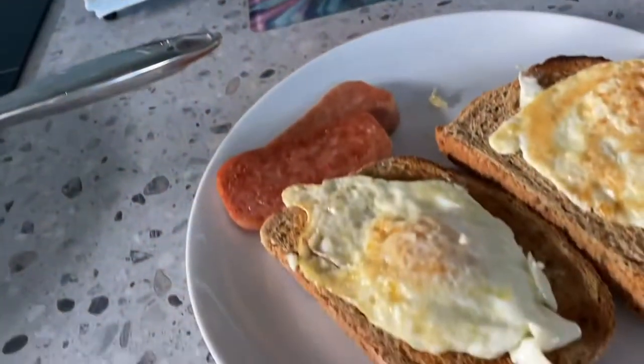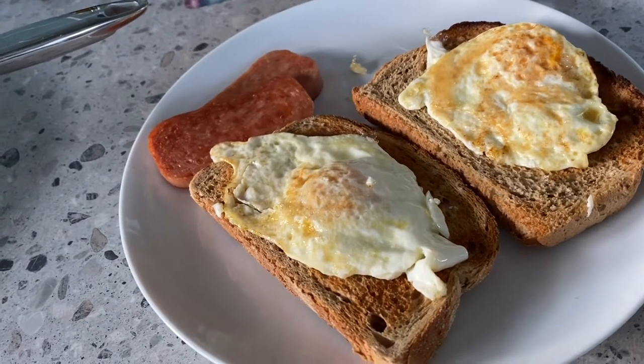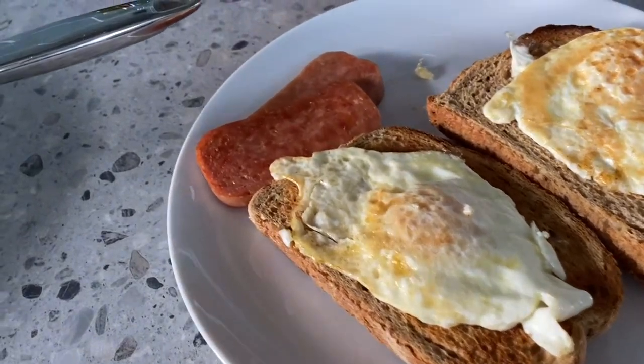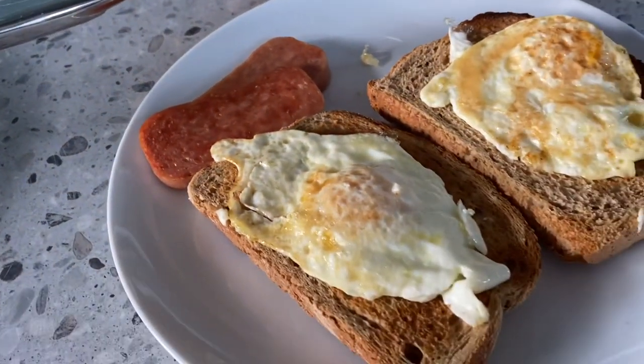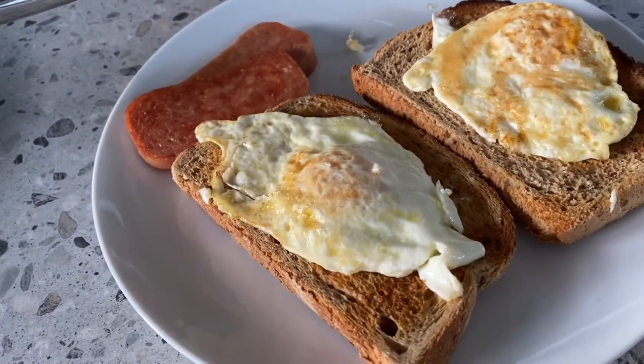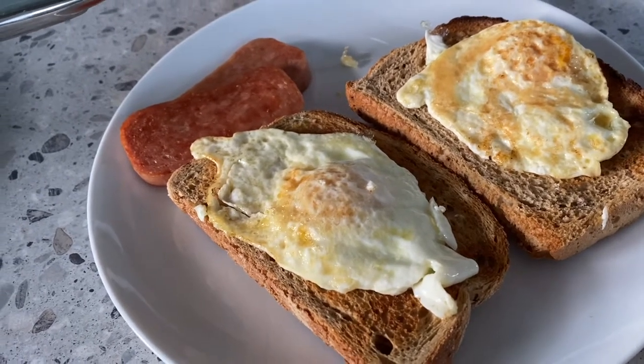Good morning! Today is my second day of my weight loss challenge and I'm going to show you what I eat for breakfast. I have here two toast with no butter, two slices of Spam fried in a little oil, and two eggs fried in a little oil as well.